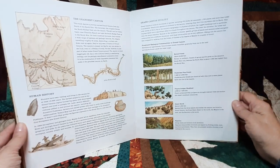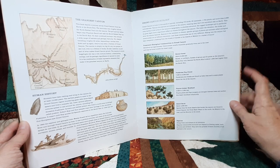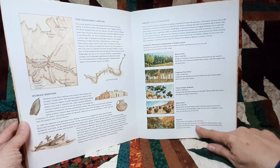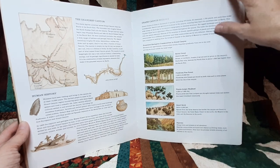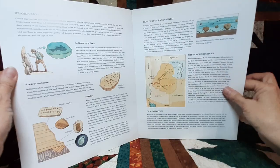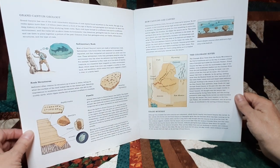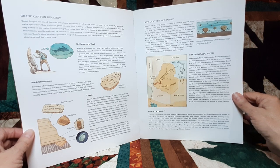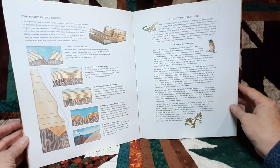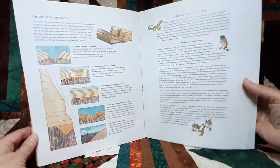There's more information at the back about Grand Canyon ecology — the boreal forest, ponderosa pine forest, pinyon juniper woodland, desert scrub, and the riparian zone. Another page talks more about the different types of rocks and fossils, how canyons are carved, the Colorado River, the story in the rocks, and a note from the author about how they chose what to put in the pictures.